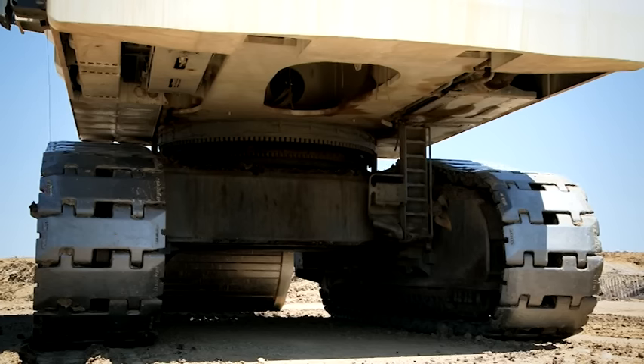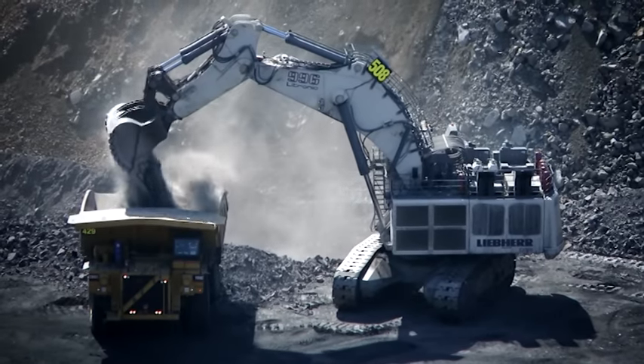Comparing it to other Liebherr machines, the undercarriage is a brand new design. The main difference between the R9800 and the R9600, for example, is the weight of the undercarriage. Half of the weight of the machine is in the undercarriage, which makes it more stable.